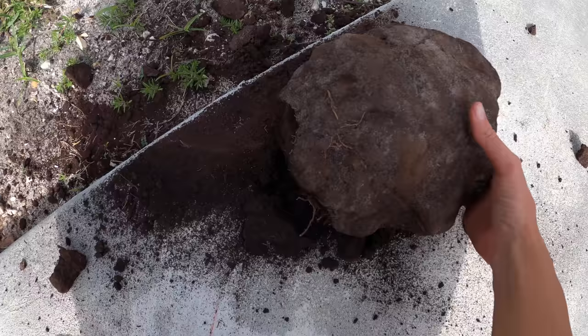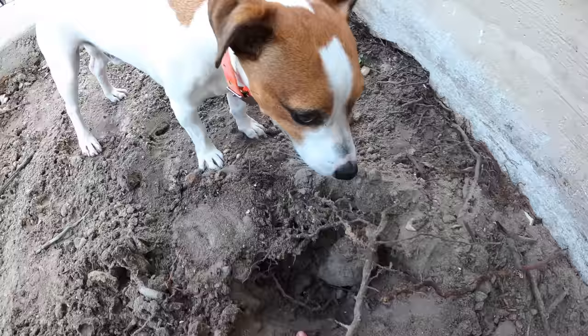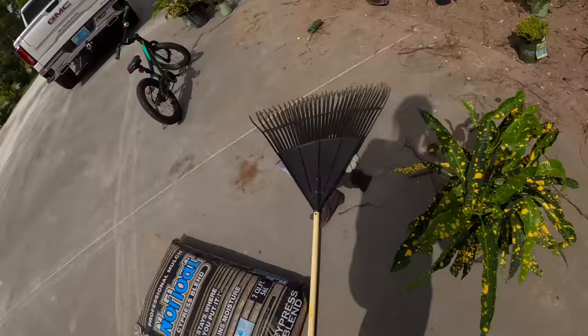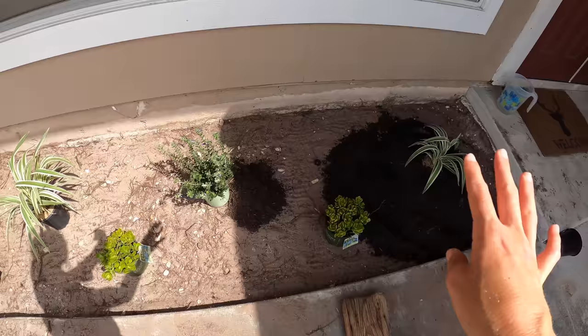That is some thick dirt right there. Geez, oh my gosh. This has been a project to say the least, but when it's all said and done I'm gonna be so happy. Keep on digging! So I went back to the plant nursery and I finally picked out exactly what plants I'm going to use. I was going to use those ones but I believe they're going to get a little too big, so I went with these ones, which bunnies love to eat, and these succulents. I'm just staggering them like so.